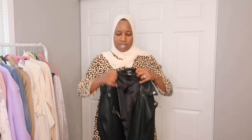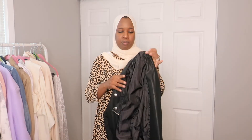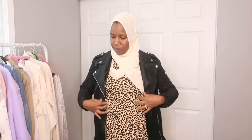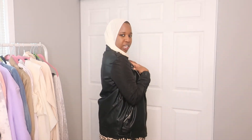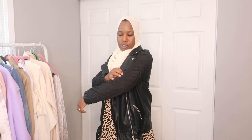Last but not least for fall essentials is a leather jacket — it doesn't have to be real leather, pleather works great. This one is from Forever 21. It has a nice rugged look; the sleeves are a little puffy and feel more like a windbreaker material, and it has a belt. It's really nice to throw on top of dresses or a white shirt with jeans. These are very versatile, which is why I consider them staples you should have in your closet for fall.